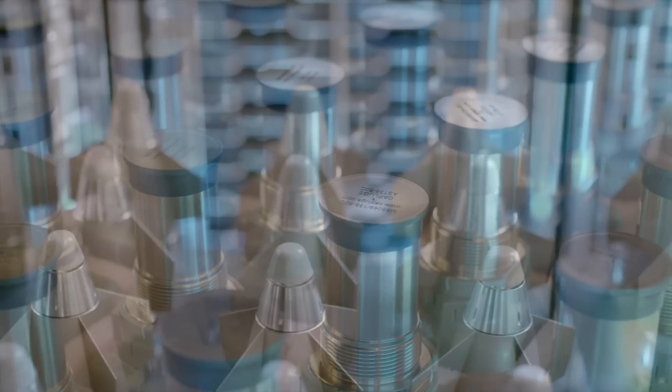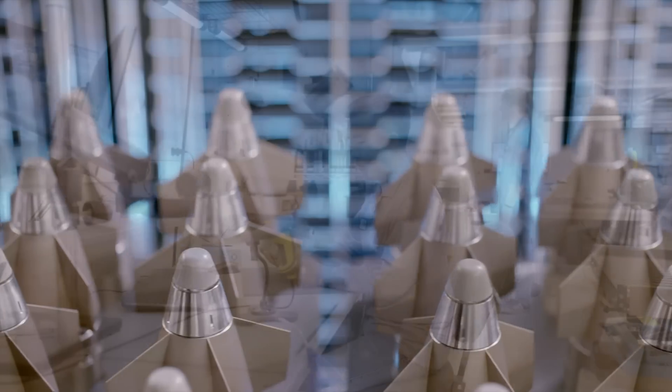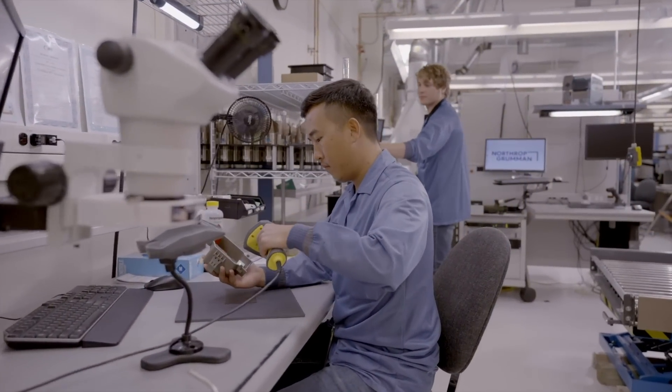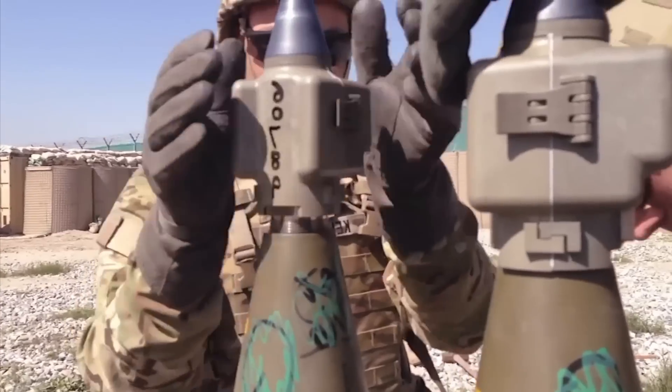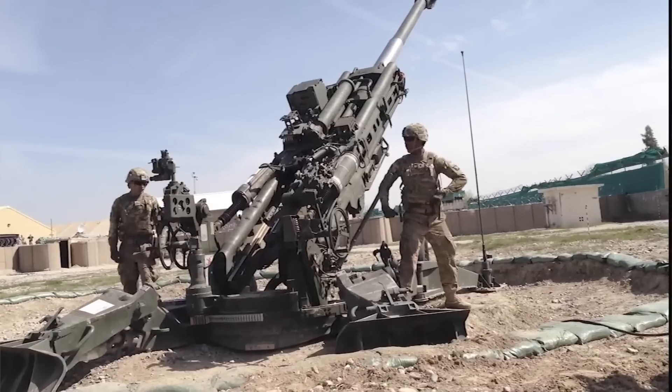Precision Guidance Kit, PGK, is such an innovative technology because you're taking off what was a dumb fuse, so to speak, and you're putting on a smart fuse on these huge rounds and you're guiding them to a target with just the fuse that's on the nose, basically.